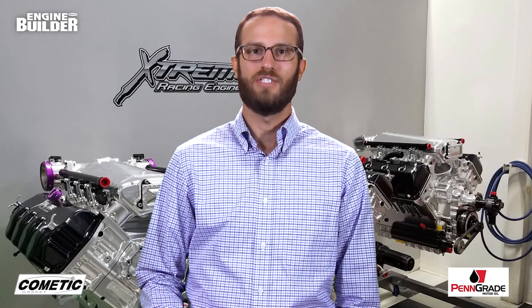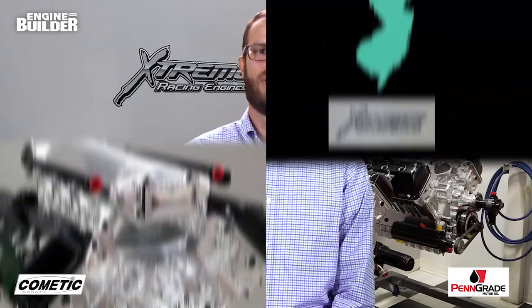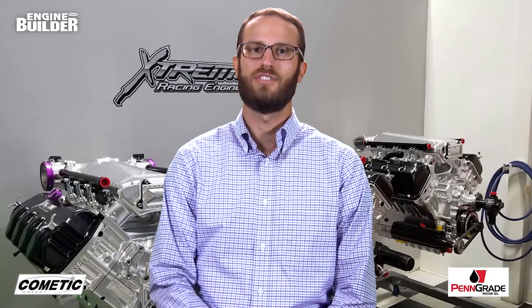Carl Stephens Jr. may love to race, but he loves engine building as well, and he does so in his Newton, New Jersey shop called Extreme Racing Engines. The shop started in 2005 building race cars, but changed gears to work on engines exclusively in 2010. Today, Extreme Racing Engines focuses almost entirely on fuel-injected turbocharged engines like this NHRA ProMod engine.